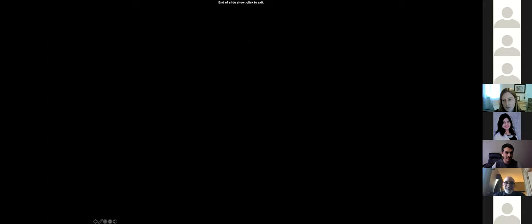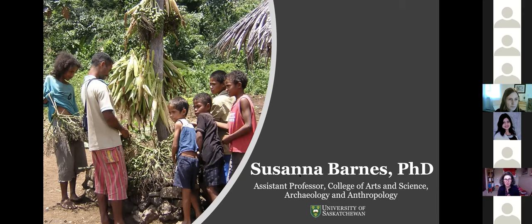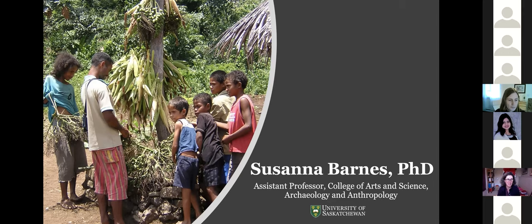The moderator thanked Javier and moved on to the next presenter, Susannah Barnes. After confirming screen sharing and audio, Susannah began: Thanks to the organizers for this opportunity to connect with researchers at the University of Saskatchewan doing work on food and water.